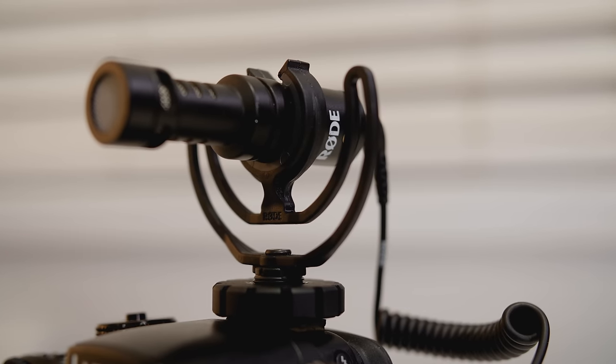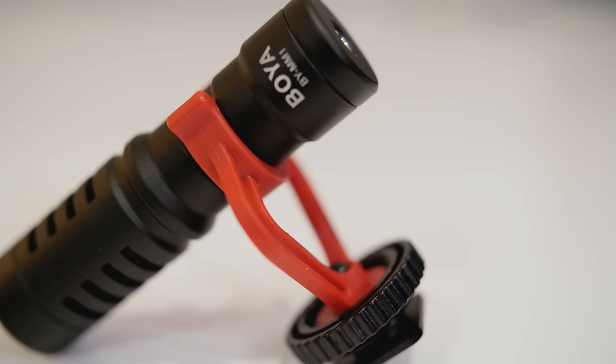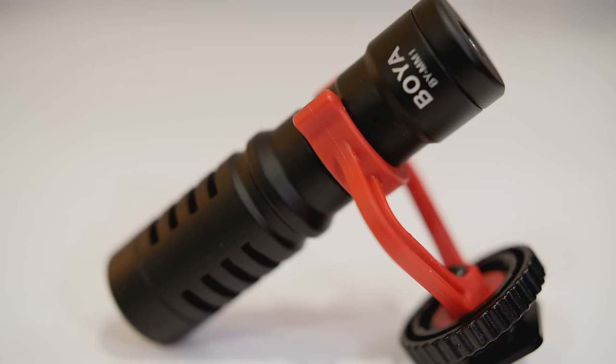Looking at the rated specs of the microphones, the Rode microphone has a rated frequency response of 100 Hz to 20 kHz, and the Boya microphone has a rated frequency response of 35 Hz to 18 kHz. So looking at the numbers, the Boya should pick up a lot more in the lower frequencies, whereas the Rode has a slightly higher frequency sensitivity. The two microphones are really incredibly similar, especially when you're looking at the build and design, and the build quality of both is really solid. But let's jump in and see how they actually sound.